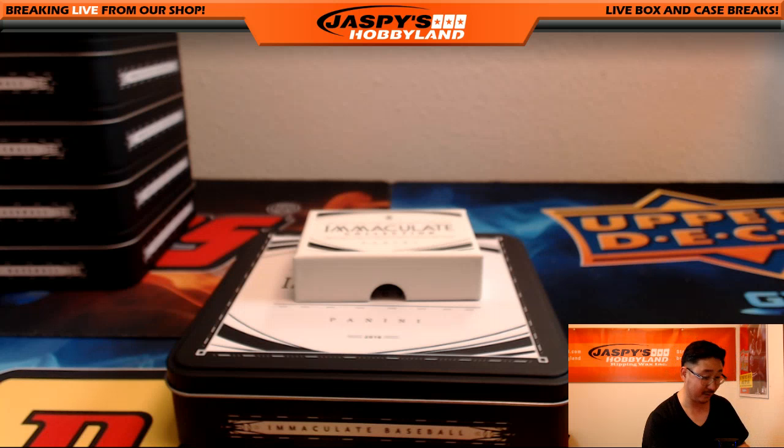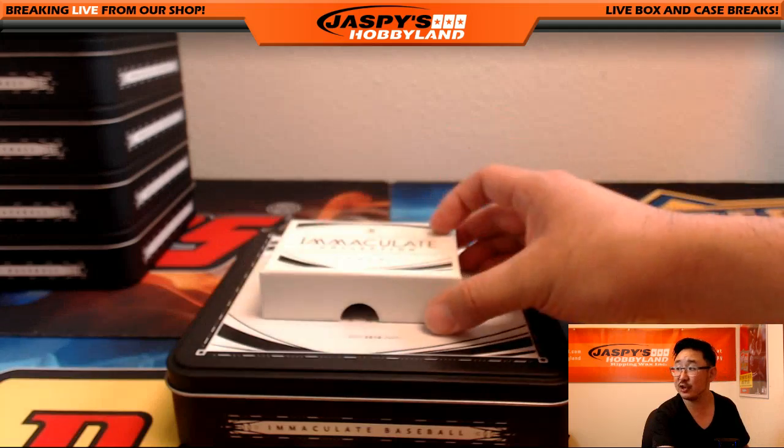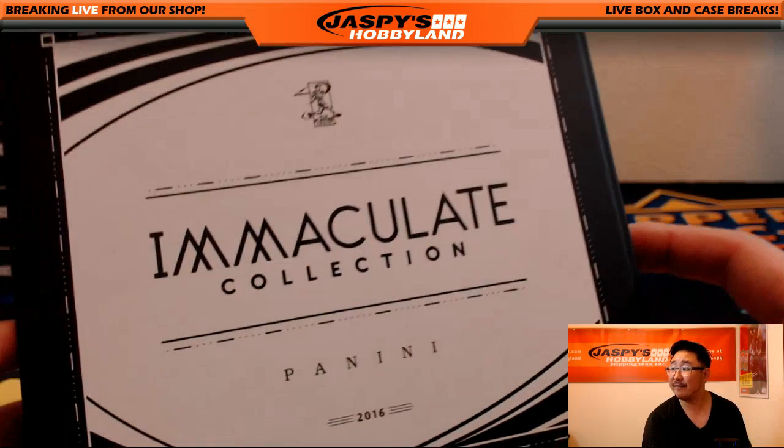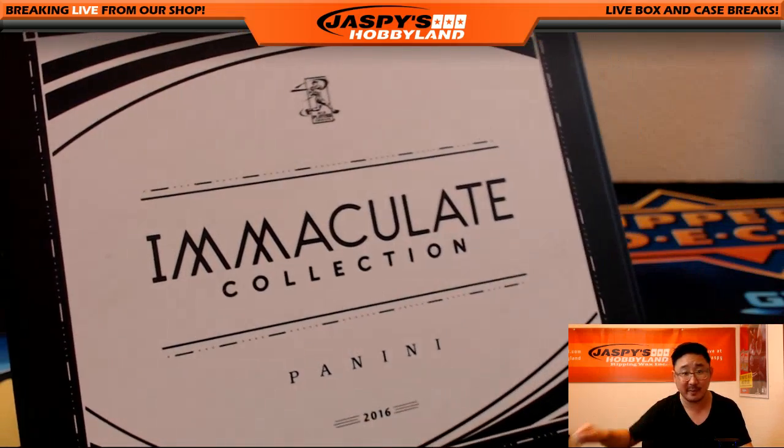I don't see anything to randomize — that's it, ladies and gentlemen. This is Joe for jaspishobbyland.com and that was Pick Your Team number 5 of Immaculate Baseball on jaspishobbyland.com. Thanks very much everybody, we'll see you next time.